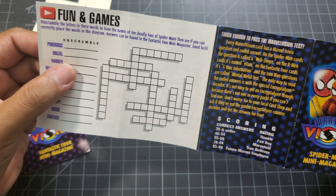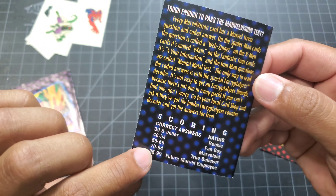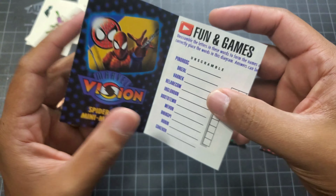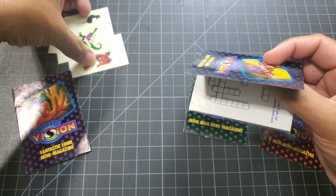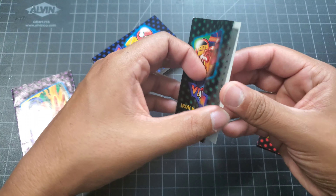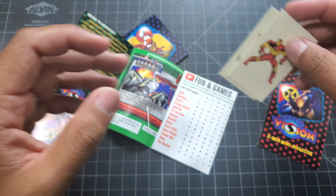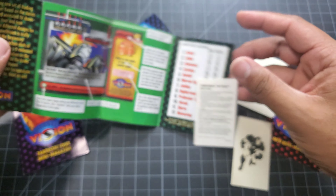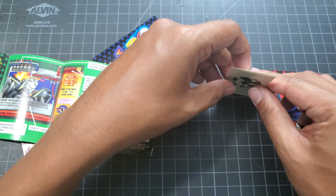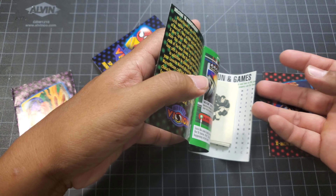Inside the mini magazines there are little crossword puzzles, scoring, ratings, and answers. The Iron Man mini mag has Iron Man, the Hydro Armor, War Machine, and Fin Fang Foom. The Human Torch mini mag has a couple of tattoos - the Thing, Mr. Fantastic, and the Human Torch. The Wolverine mini mag doesn't have any tattoos - bummer. I haven't opened these in years, I totally forgot what's in here.